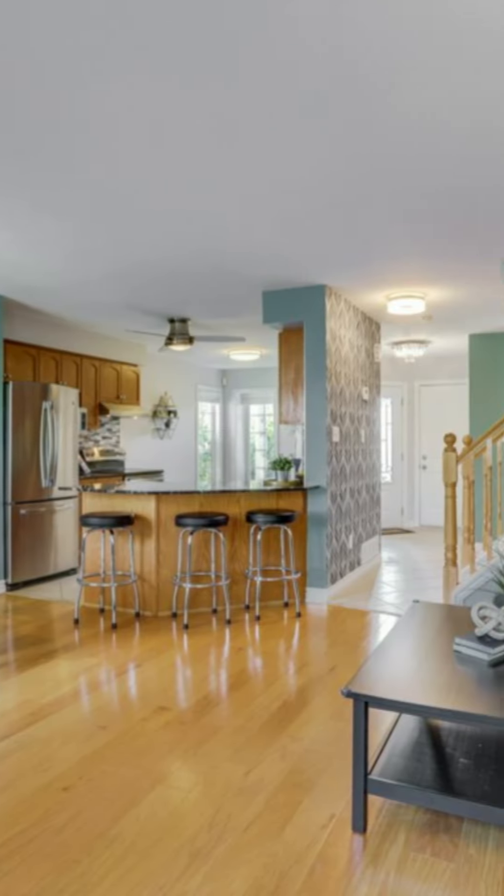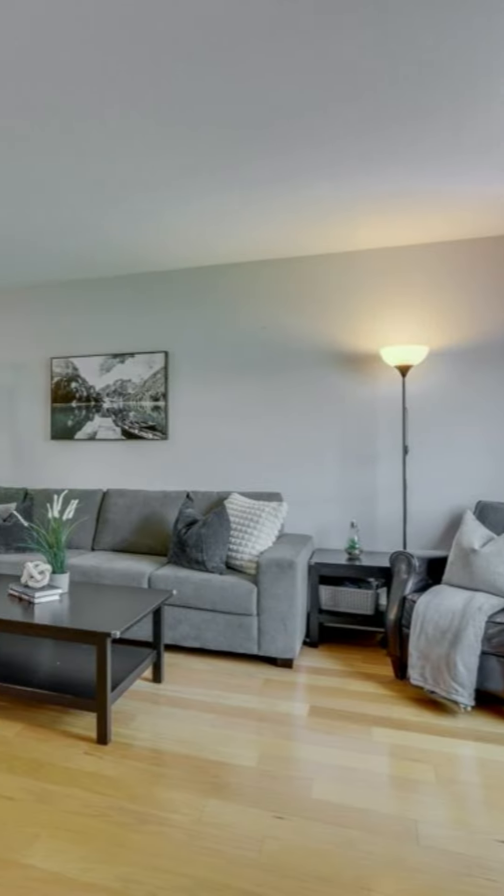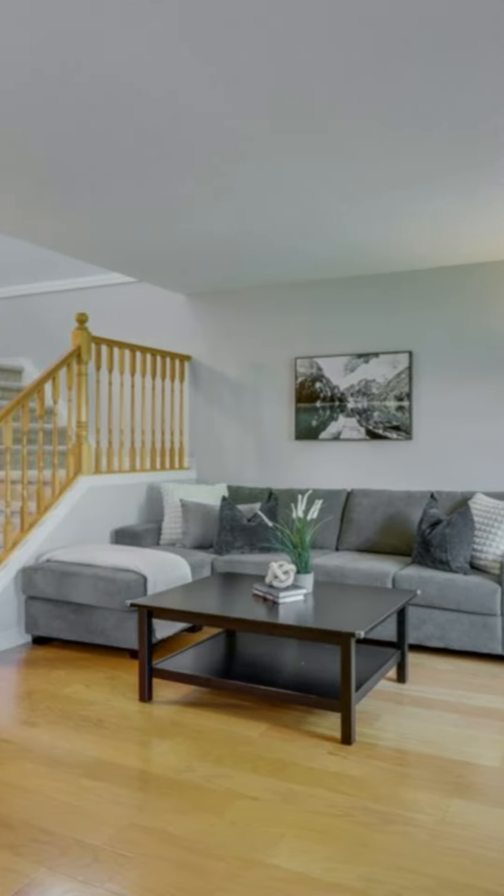Here on the main level, there's an open concept eat-in kitchen, dining room and living room — perfect for entertaining. If you have a family with young kids and you want to get dinner ready, you still have eyesight of their playtime. It also has access to a two-piece bath off of this level.